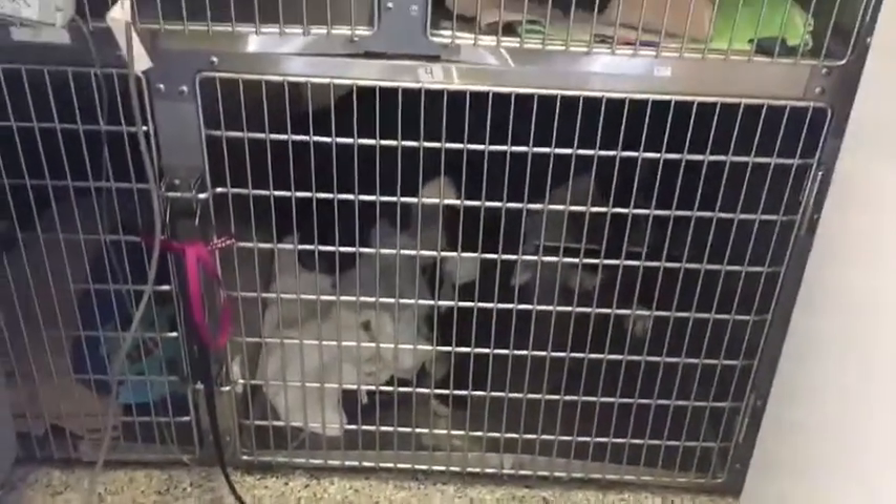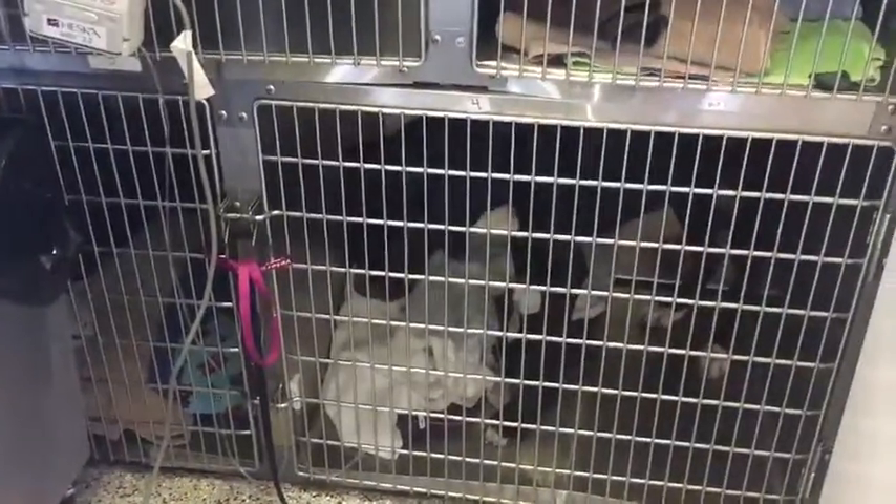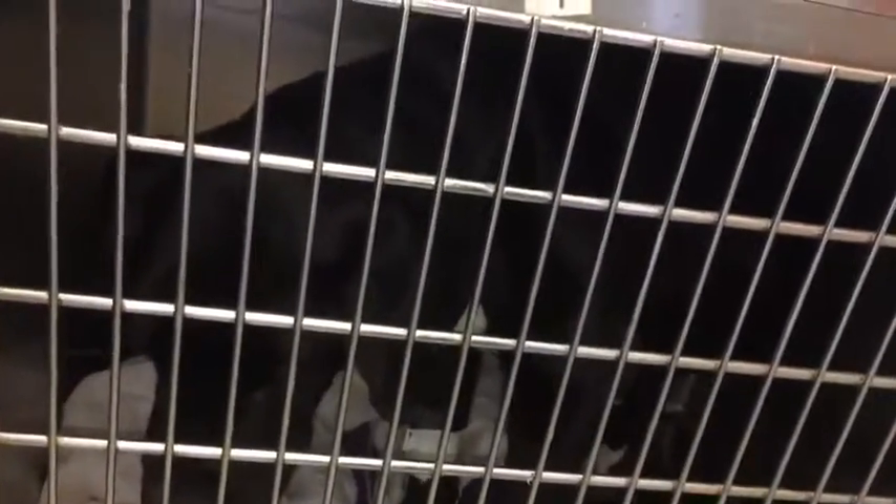She most likely has distemper. You can see her IV — they've got her on it, and I think you can see that through the bars. They've got her stabilized and they're treating her.